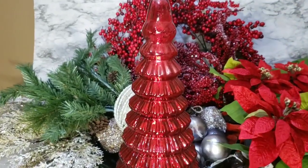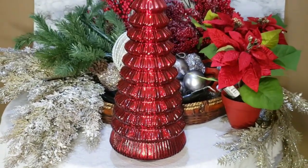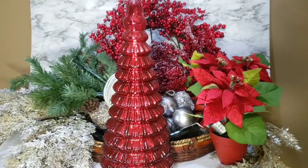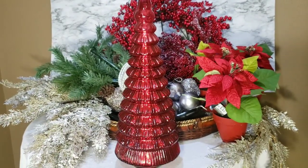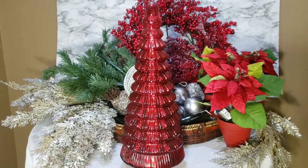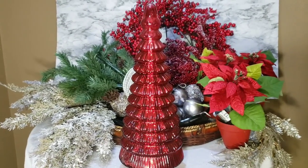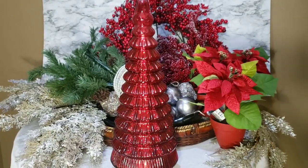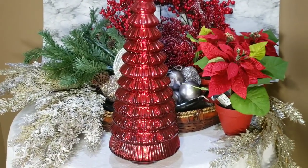While I was in Home Goods, I also picked up this beautiful mercury glass — or just a red glass tree. Since I'm using red, I thought it would be a pretty complement to my Christmas decor. It was $19.99.